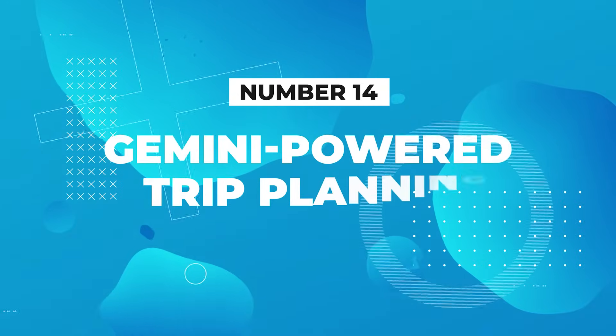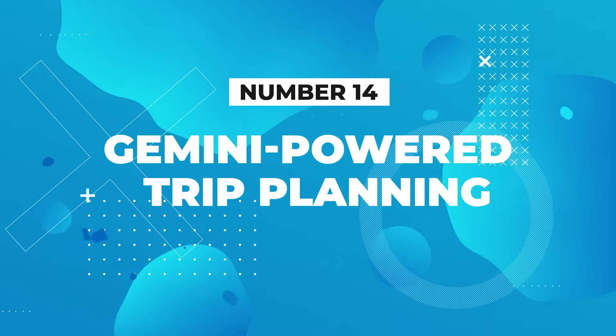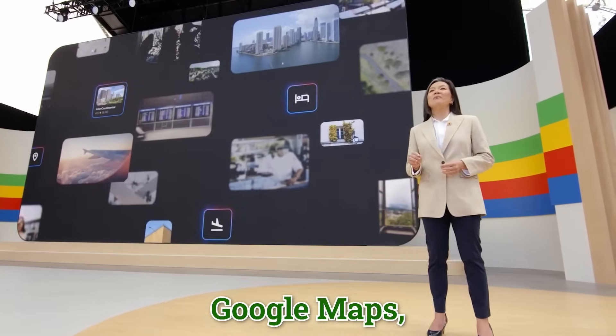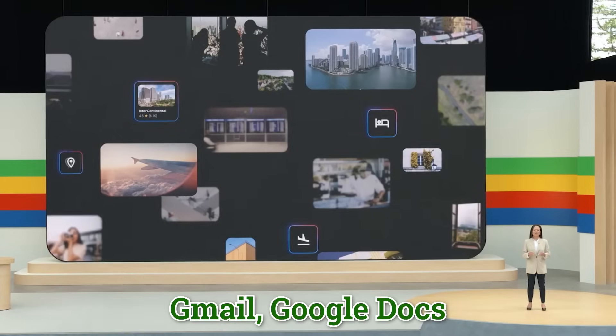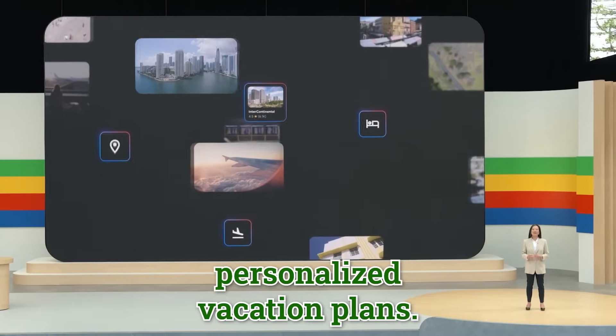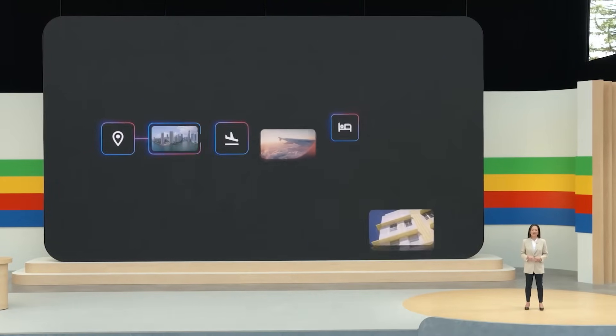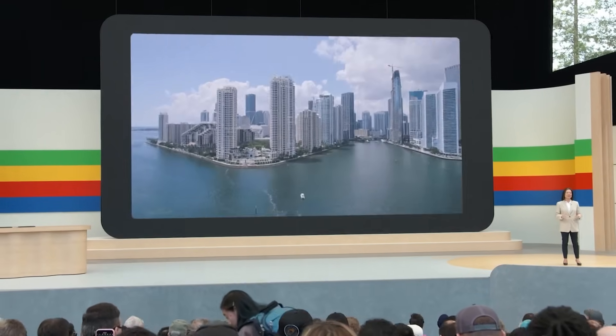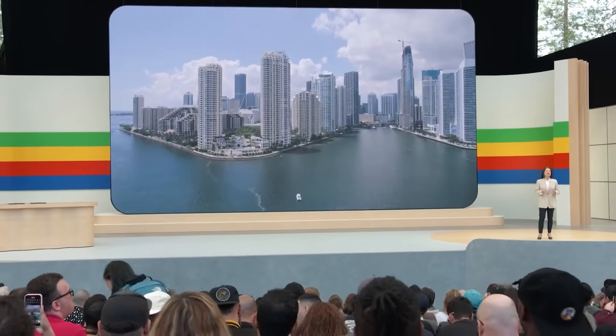Number 14: Gemini-powered trip planning. Gemini can now integrate information from Google Search, Google Maps, Gmail, Google Docs, and more to create personalized vacation plans. You can customize itineraries with ease, making trip planning a breeze. This dynamic user interface will be available to Gemini advanced users this summer.